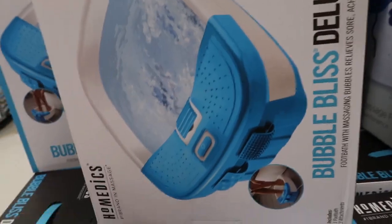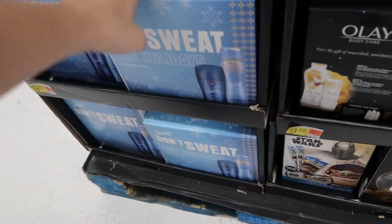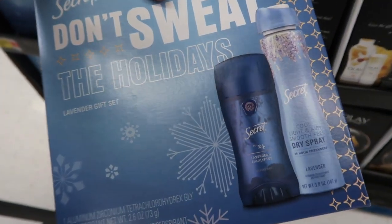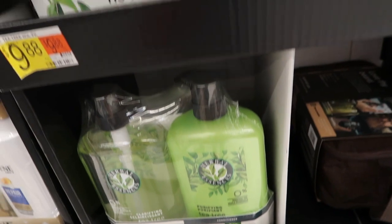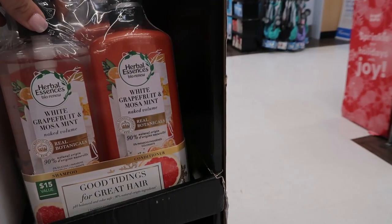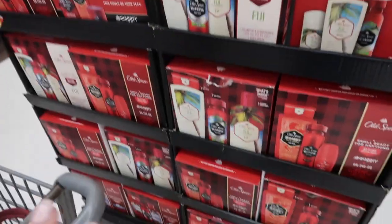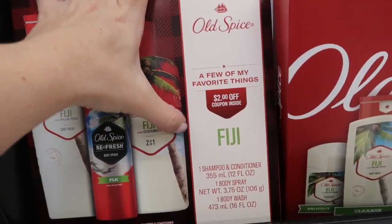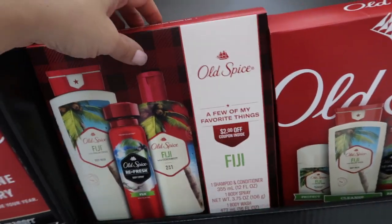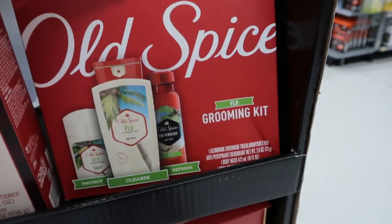They have all of this stuff available online. The first set is a little deodorant and spray, then Herbal Essences shampoo and conditioner sets, and the smaller Olay bath set. Out of all of these sets, this metal one is the only one available online — it's Old Spice Fiji with coconut. You get the shampoo, conditioner, body spray, and body wash — just an easy gift for a guy, and it is shippable.